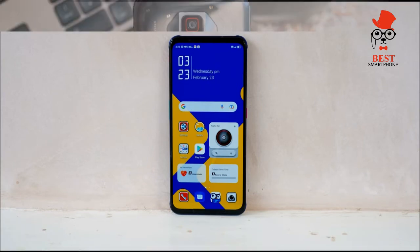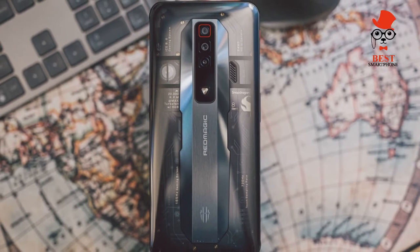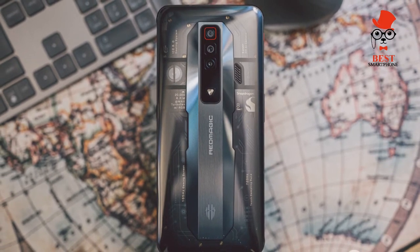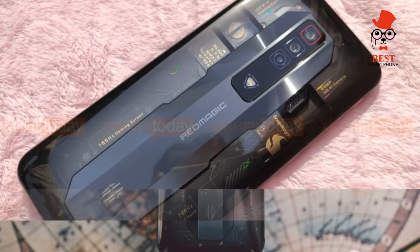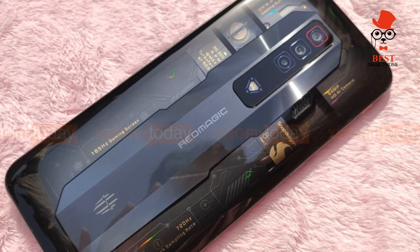Price and availability: despite being the standard model, the Red Magic 7 has a higher price than last year's 6S Pro. You'll pay at least £529 / $629 at launch, although you do get a generous 12GB of RAM in exchange.